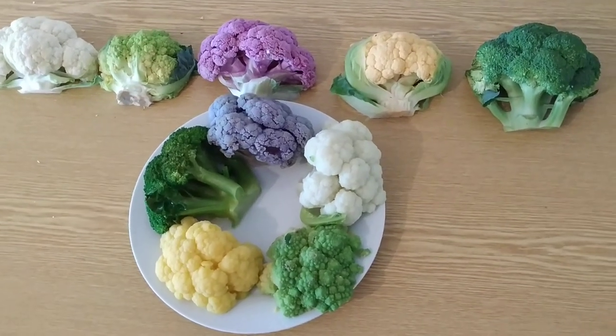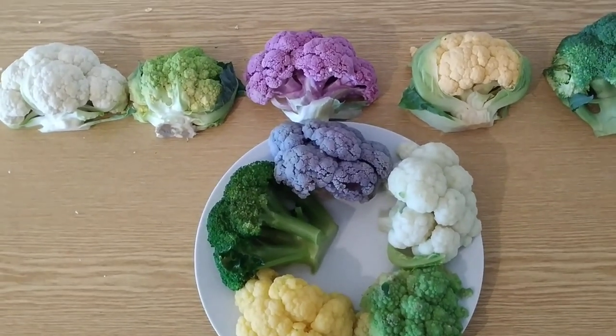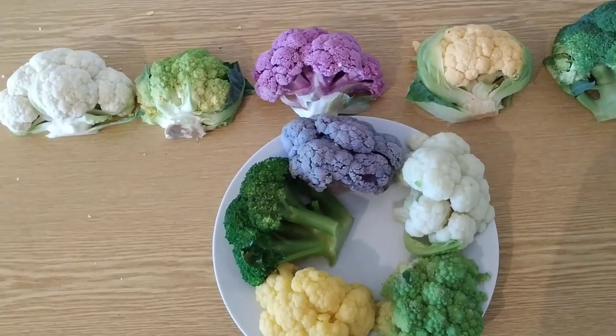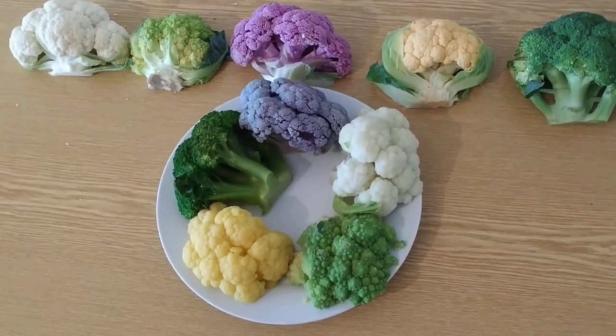Hi folks! This is All The Fruit and today I want to solve a riddle which has bothered me for quite some time. Precisely, which color cauliflower tastes the best?